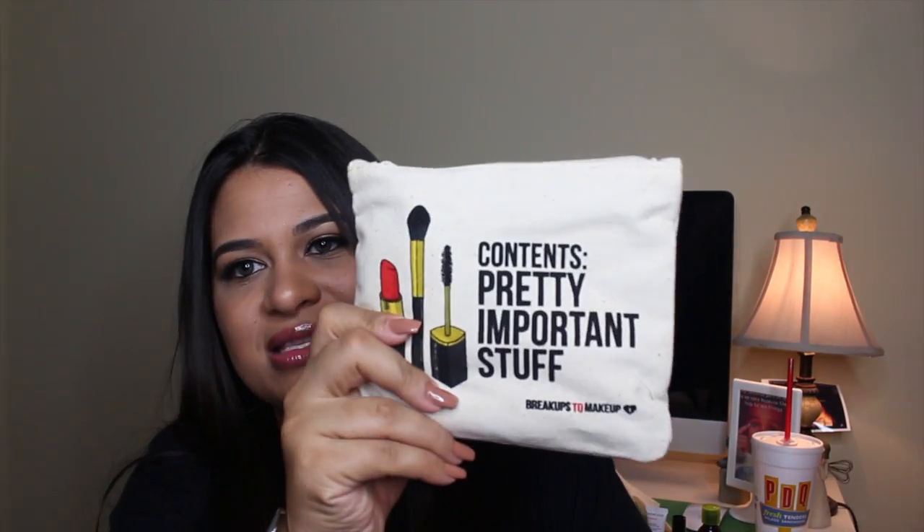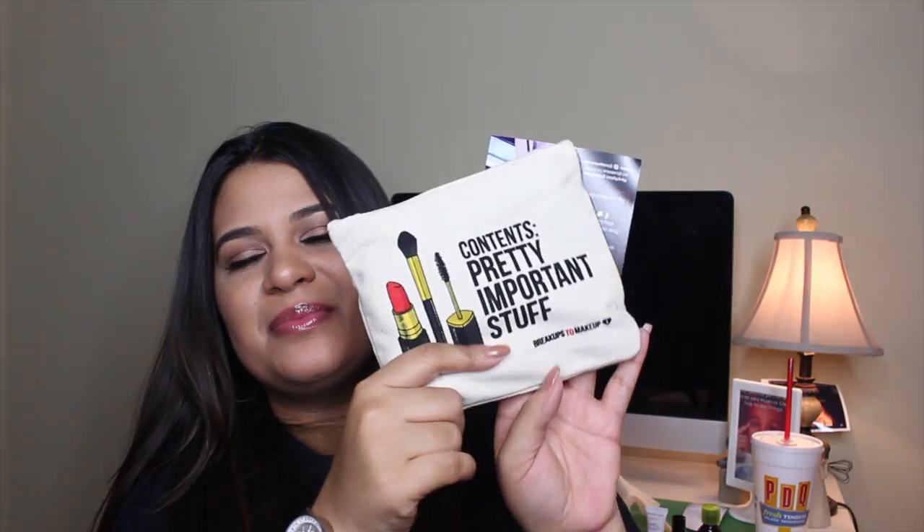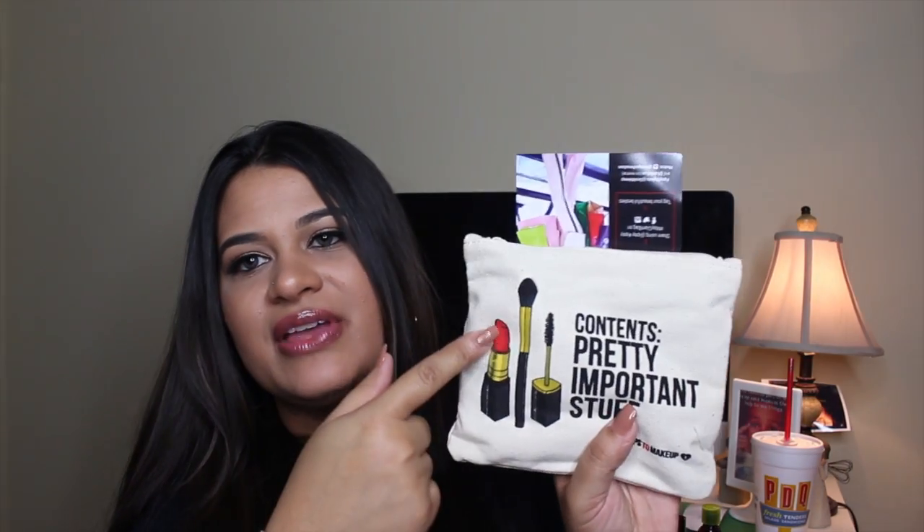Now moving on to my Ipsy bag. The Ipsy just comes in a mailer envelope like this, and the bag is deep inside. My Ipsy bag this month is so adorable — it says 'pretty important stuff' and 'break ups to makeup.' It has all the things I love on it: a brush, lipstick, and mascara.